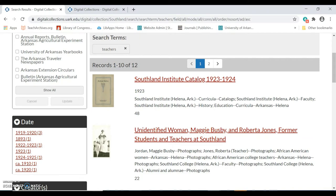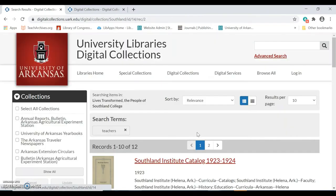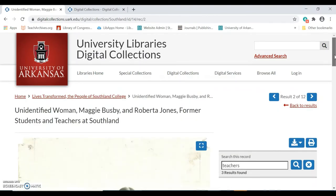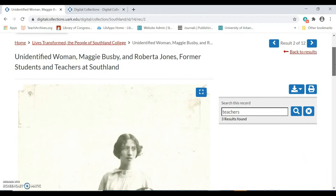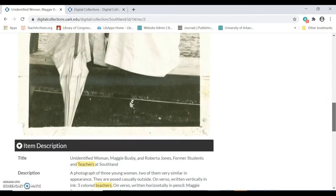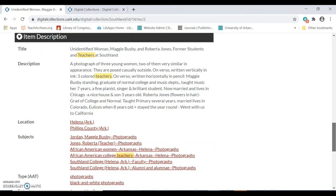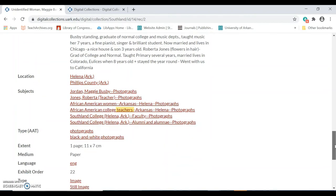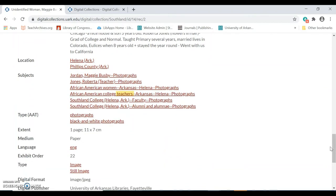I can select an item to look at more closely by clicking on the item title. Once I've selected an item, I'm brought to the record for that item. This page includes a preview of the item as well as some basic information about it, like the title, date range, a brief description of the item, any notes related to the item, location information, as well as publication information and copyright information.